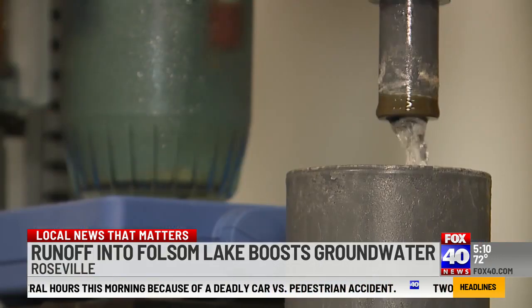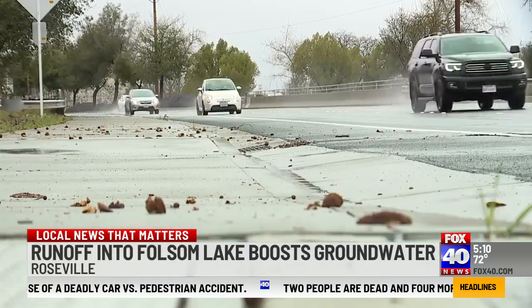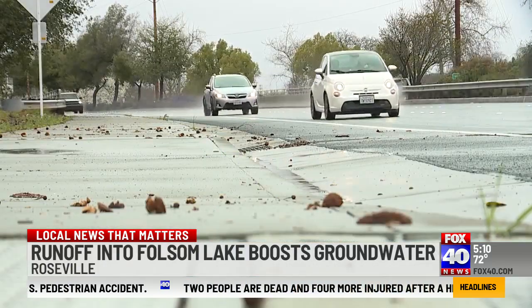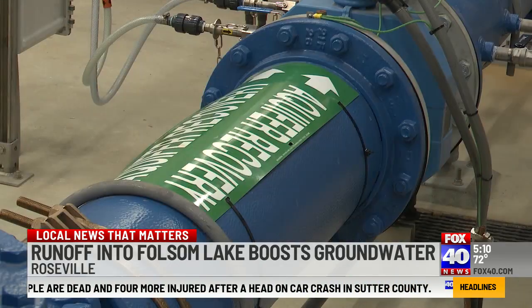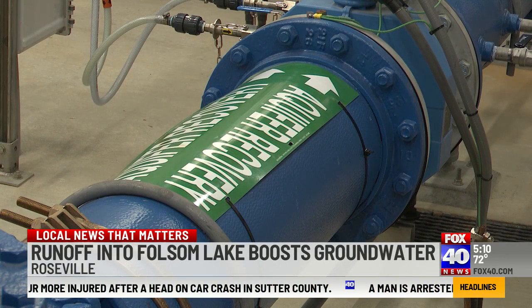Back in March, the city of Roseville first announced its success in groundwater storage as a result of the massive rain and snow totals in the region. Since then, Roseville has worked to open two new groundwater wells, increasing its storage capacity.